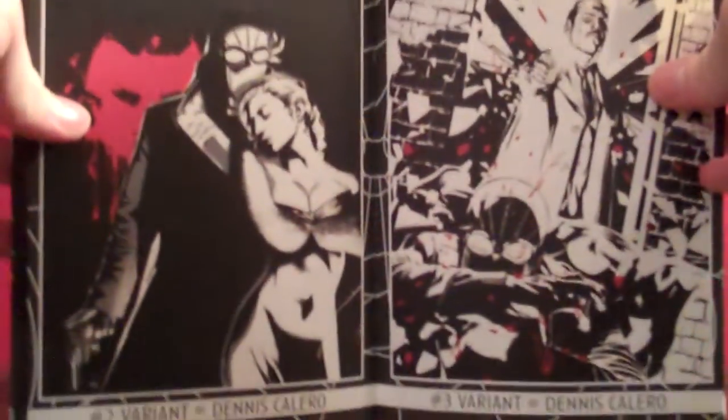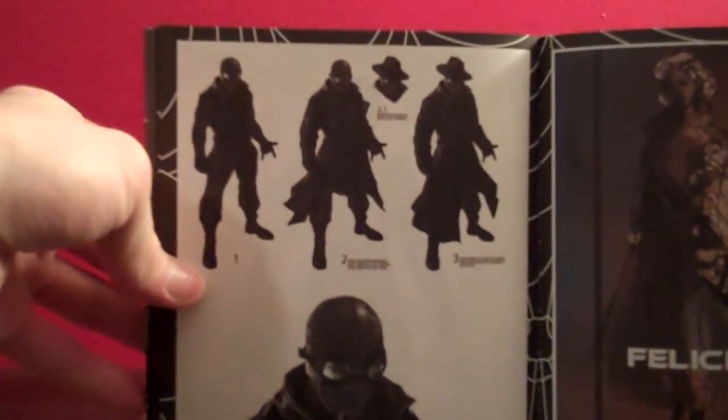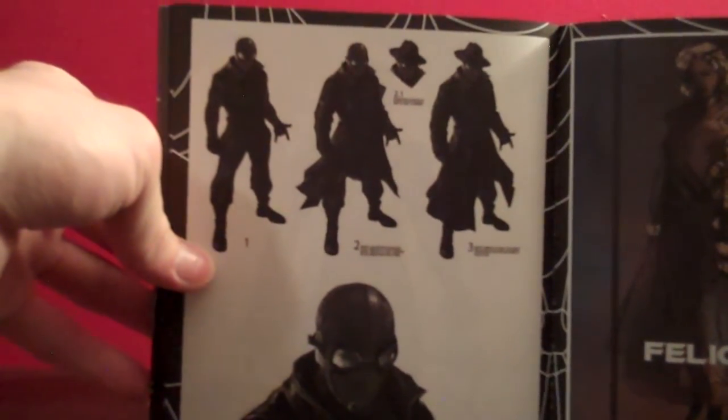There's some really cool concept art in the back — lots of black and white with some red here and there. These are all the variant covers, and then character designs for Spider-Man: a couple different versions of the costume, one with a hat and others without, one with more fisheye goggles. Character sketches and all that.